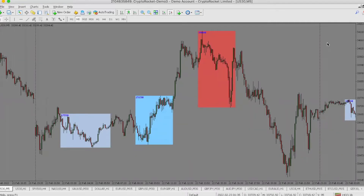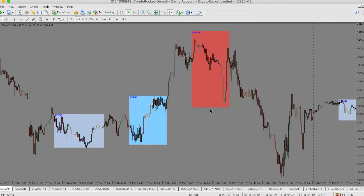Hey guys, this is Tyler from Division One Trading going over a quick trade review from February 22nd. This is the overall look on the day — we had a nice consolidation from Asia, bounced around a little bit.